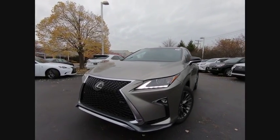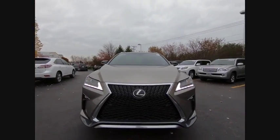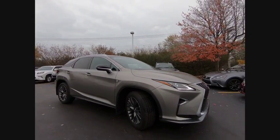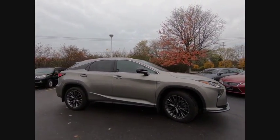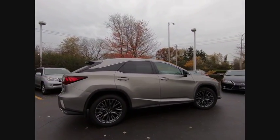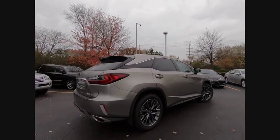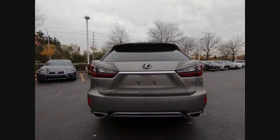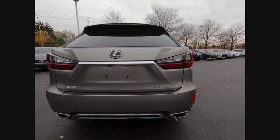Stop by and take a look at the 2018 RX350. The RX350 offers a driver-inspired design and intuitive technology that puts you in total control of your interior. Paired with a spacious cargo area and a powerful V6 engine, the RX350 continues to offer the best combination of powerful performance and interior luxury in its class.